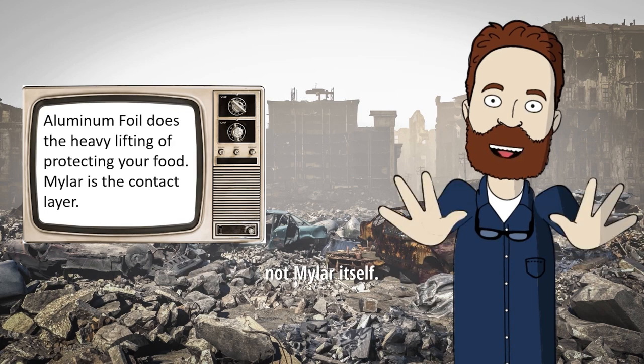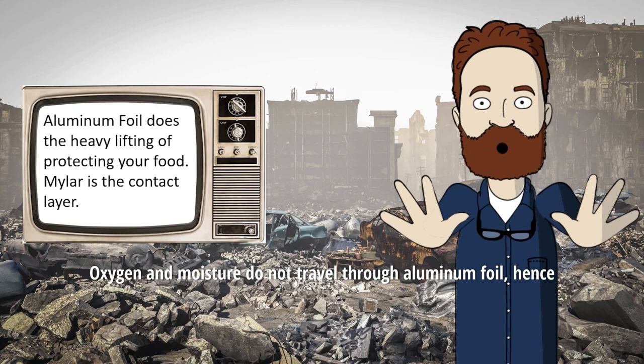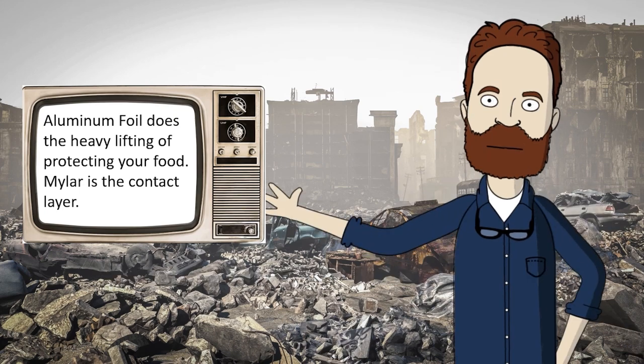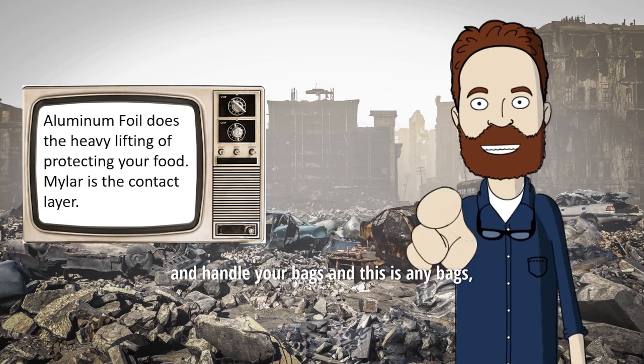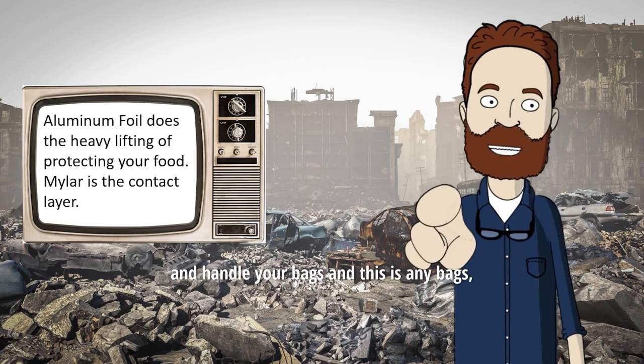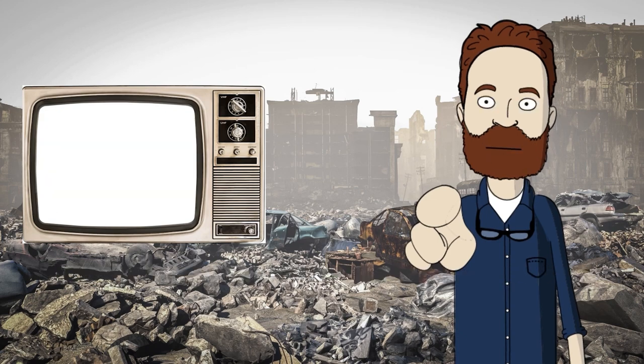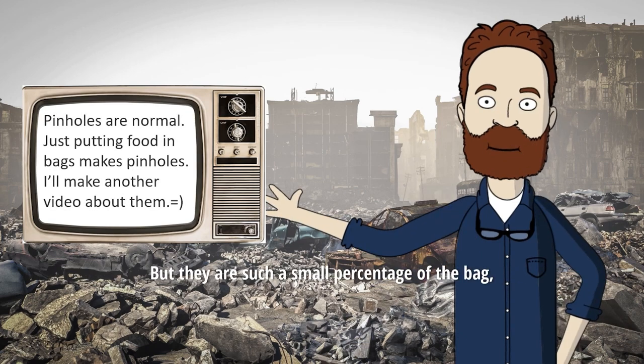not mylar itself. Oxygen and moisture do not travel through aluminum foil — hence the similar level of protection. Now, as you store food and handle your bags, and this is any bags, they will develop tiny pinholes where oxygen and moisture can pass through, but they are such a small percentage of the bag, they don't impact shelf life in a significant way.